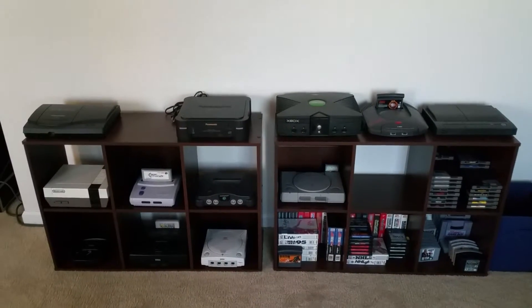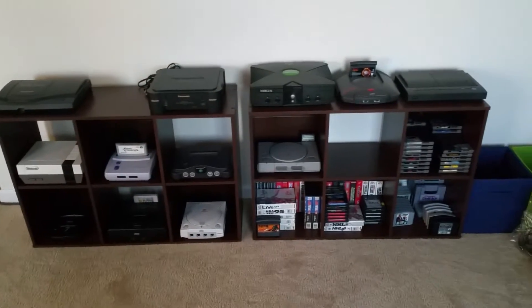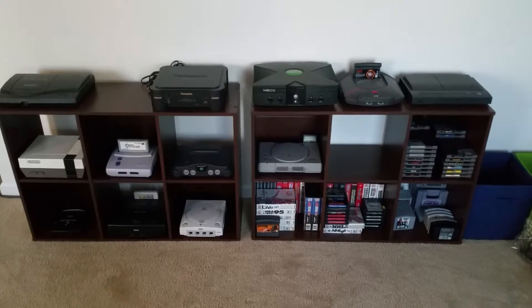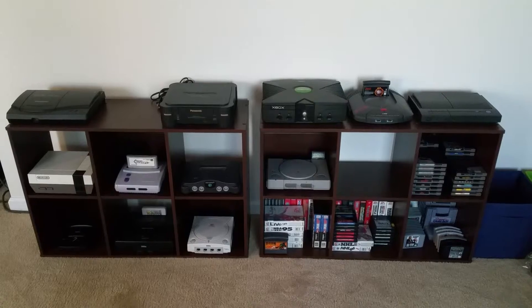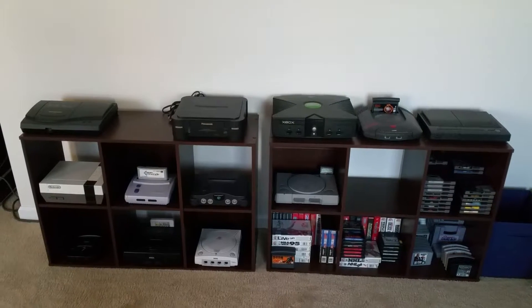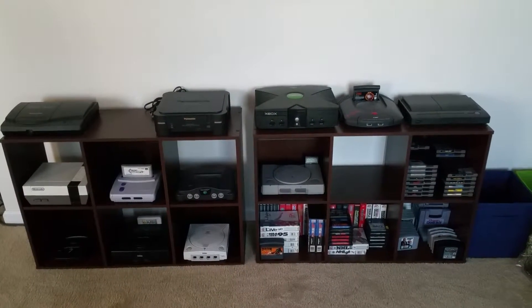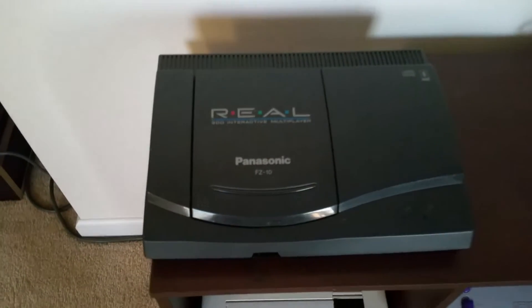Here's an update of consoles and some new accessories and new pickups. I arranged this shelving system a little differently — I kind of like the way it looks now. In other videos you'd notice one shelf was vertical and one horizontal, so I just put them both horizontal so it gets more space and looks a lot better. I'll run through the consoles.